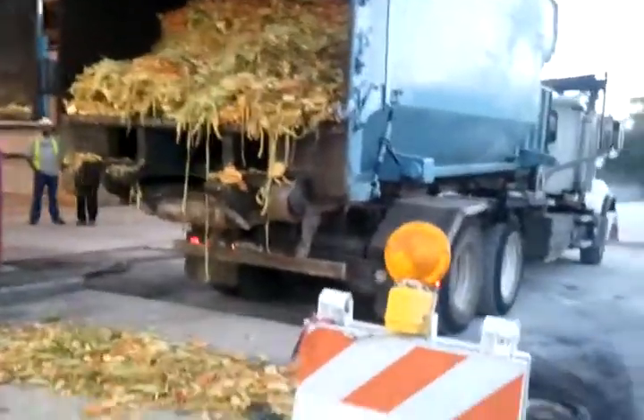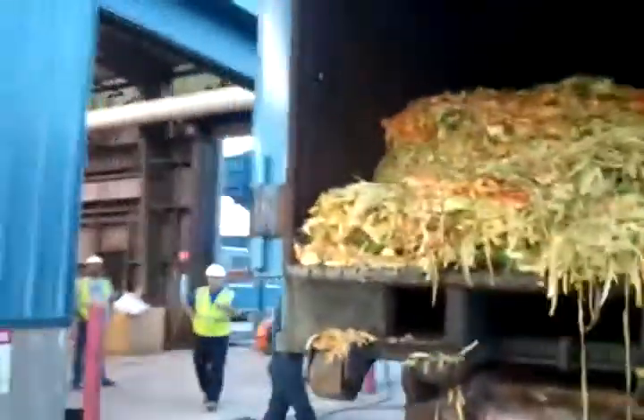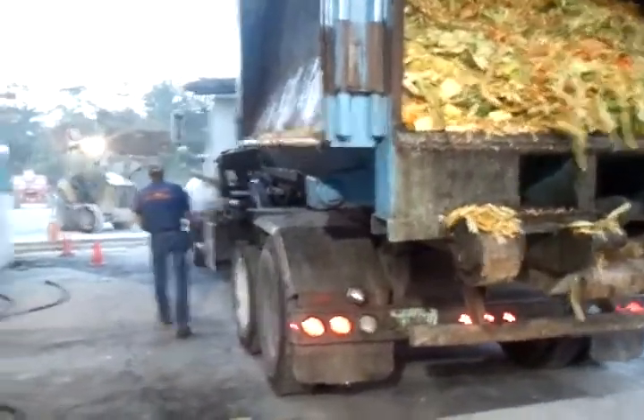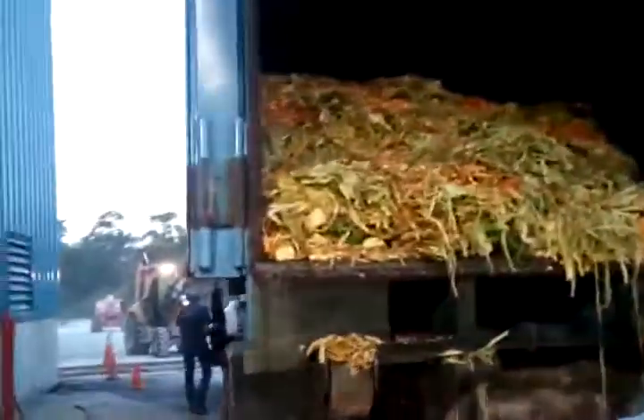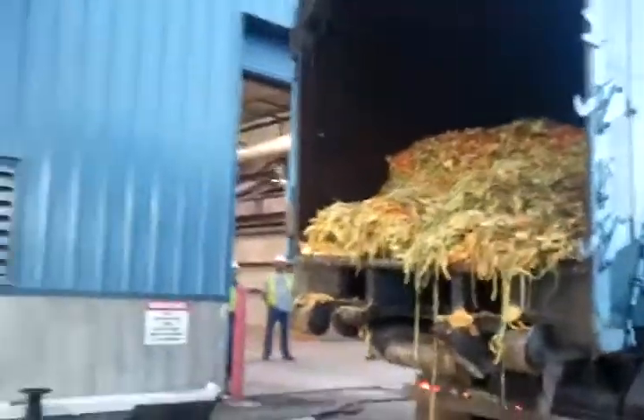That's a very dry load, but still a lot of this material is going to come out. The door has to be latched. The door needs to be latched on the side so it doesn't hurt the building. All compactors and roll-offs will have a side latch.